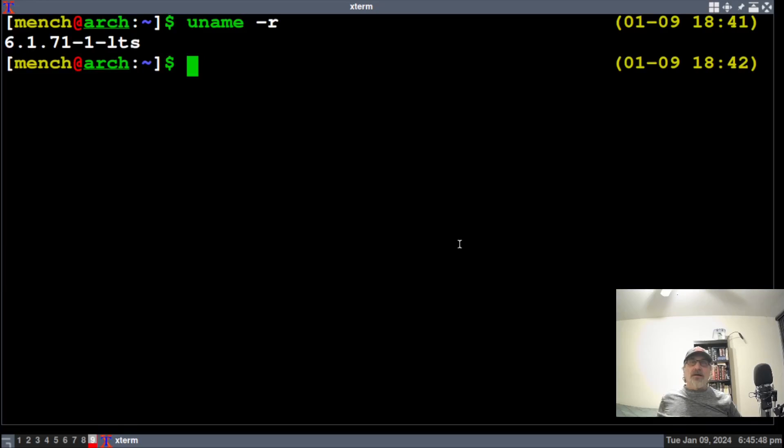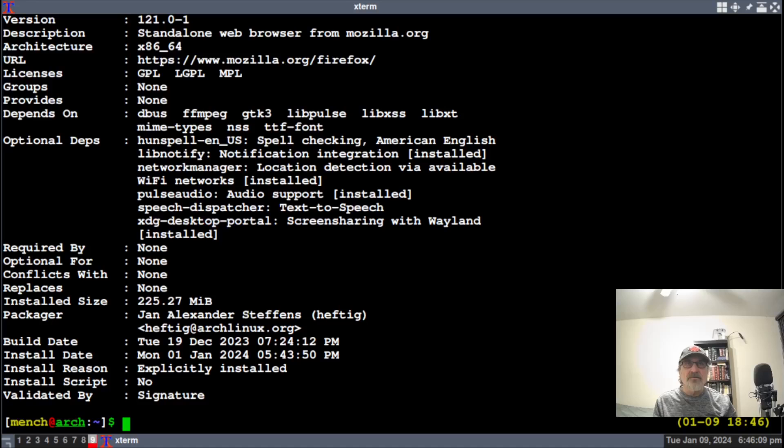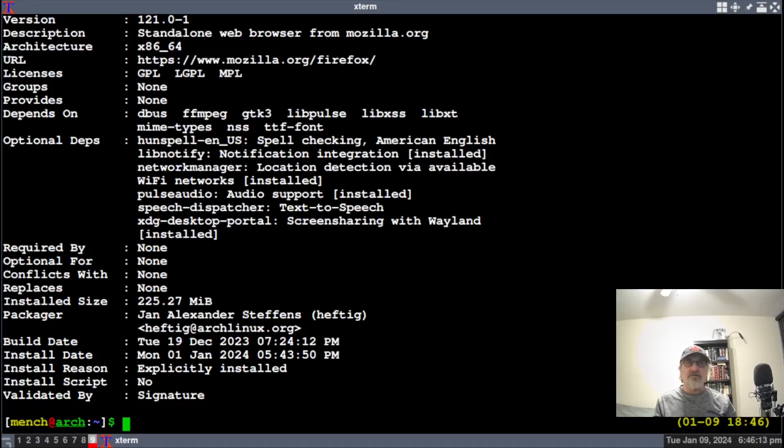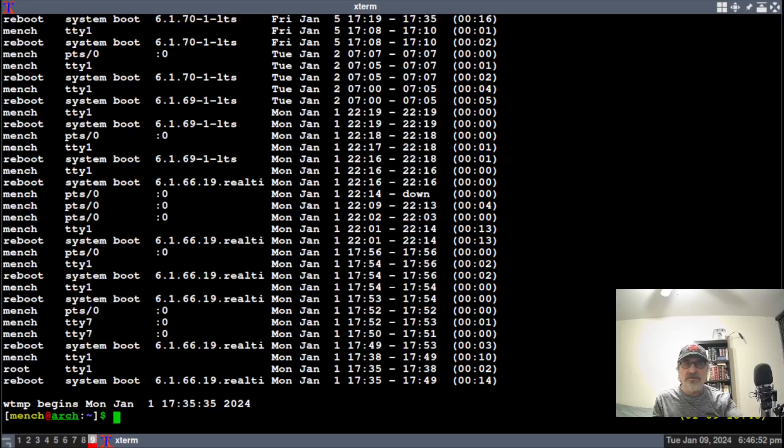We're on workspace 9. Let's do 'pacman -Qi firefox'. That's way too big — I held down Shift and the minus button to make the terminal smaller using my xterm configuration file. We can see we're currently on Firefox 121.0.1, installed on Monday January 1st. The build date of this Firefox was December 19th, but I installed it on January 1st when I created this virtual machine.